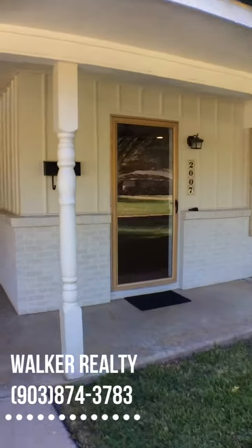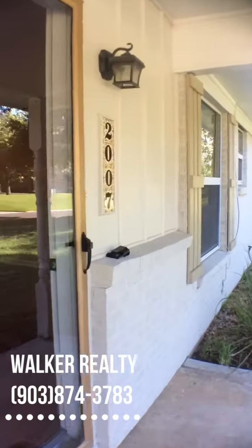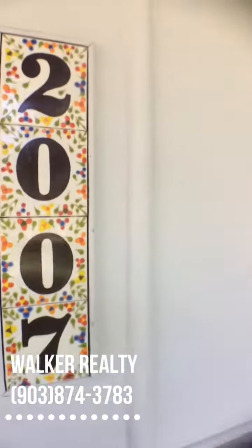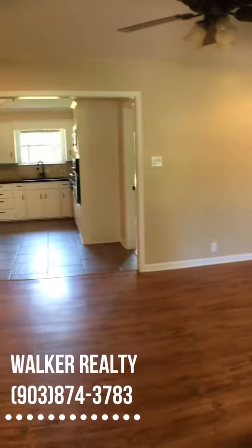Hey everyone, this is Dena at Walker Realty and I just wanted to take you for a quick tour at 2007 Fairfax. This home has just recently been rehabbed.